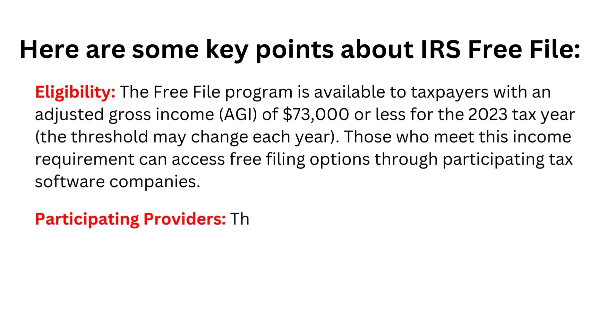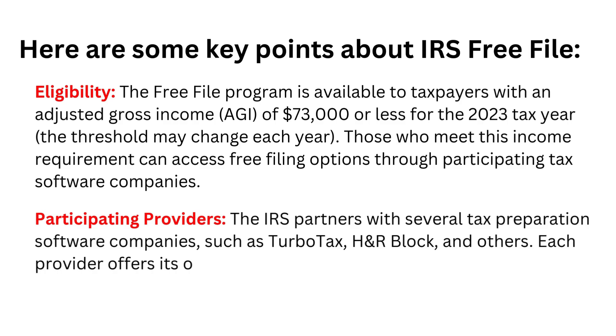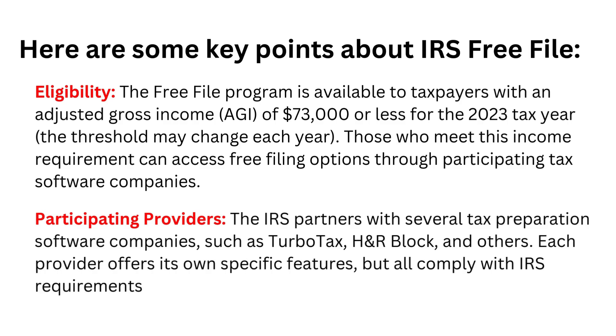Participating providers: The IRS partners with several tax preparation software companies, such as TurboTax, H&R Block, and others. Each provider offers its own specific features, but all comply with IRS requirements for free filing.